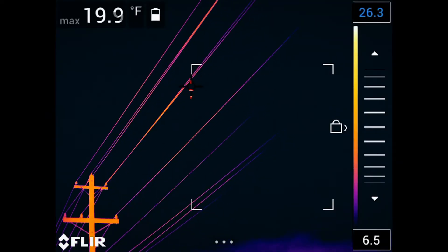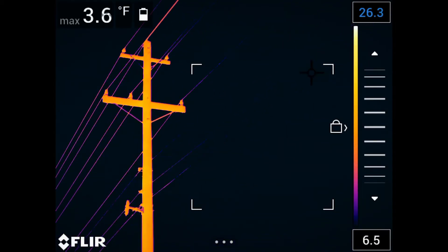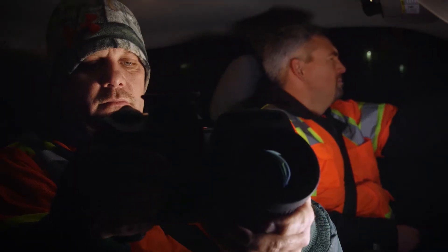Thermal imaging has changed my job significantly. It's such an important tool. I really like its speed, the image quality, the user interface. It's comfortable in my hands.